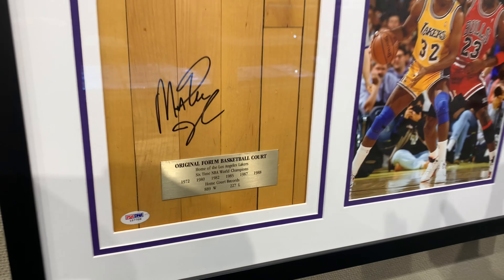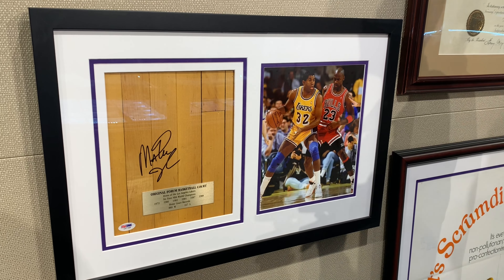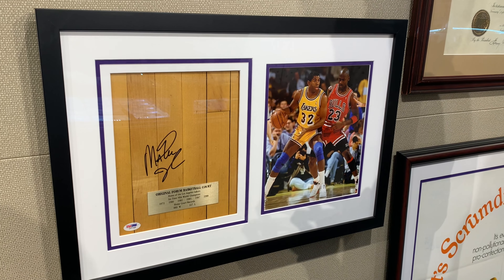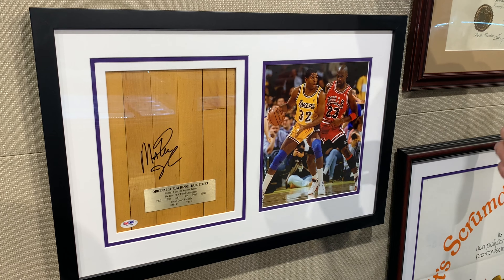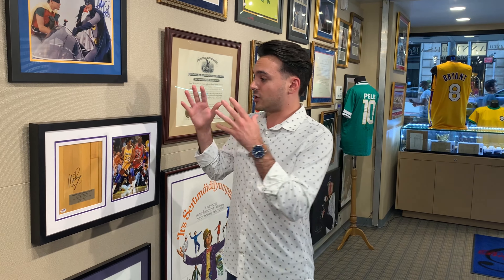They were absolutely dominant. Magic has obviously signed the floorboard, and what's great is that the floorboard is enormous. Most of the time when we come across these types of items, the floorboards and pieces are very small — only a couple of inches tall by a couple of inches wide. In this case, it's eight by ten, and it's thick. Before we framed it, it was about an inch and a half to two inches thick.